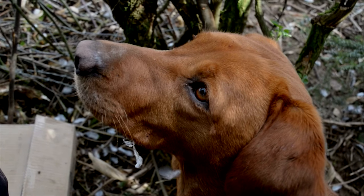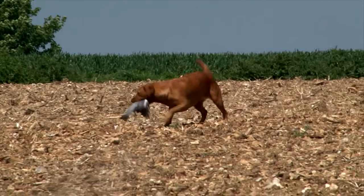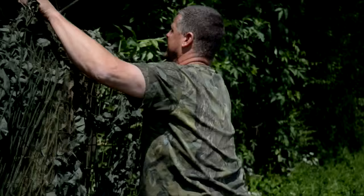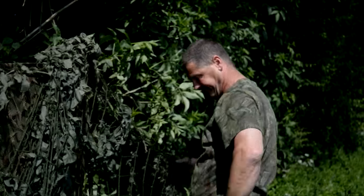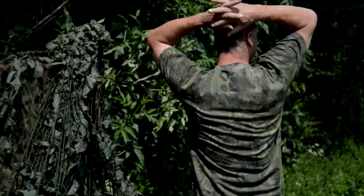Last month Andy lost Ruby, his telepathic fox red Labrador, in a tragic accident. He knows we need to talk about it but it's too much for him. He's kept the whole thing pretty quiet. She was an important part of Crowe's shooting and family life.